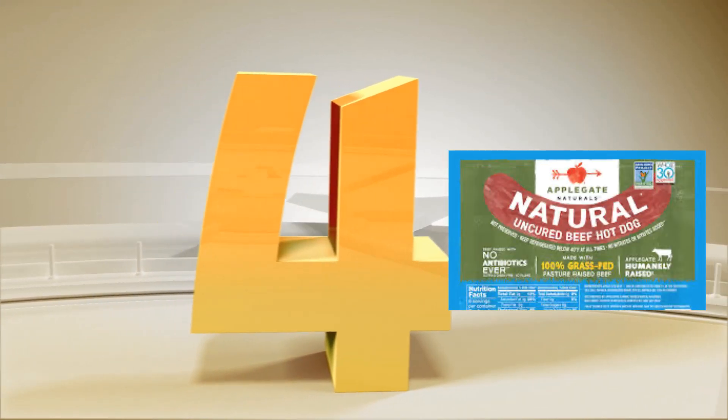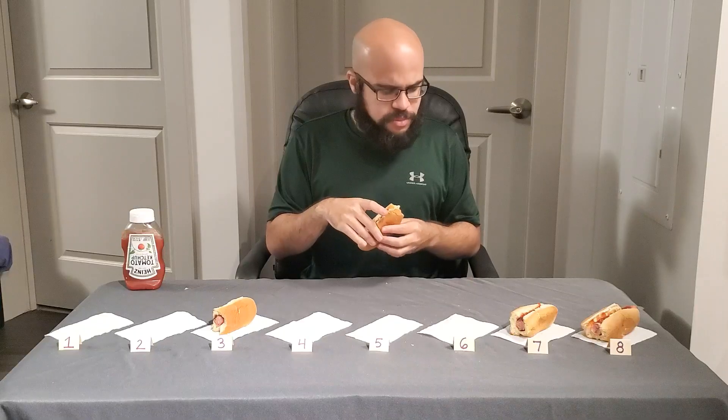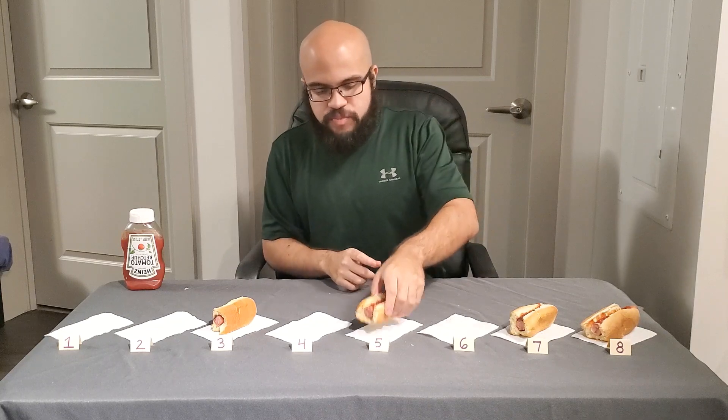Hot dog number four — we're looking at Applegate Naturals. I'm hoping for a bounce back, it can't be much worse than what I just ate. Immediately better. There's no Ballpark though — it has a weird aftertaste. My reflux is starting to bubble like a witch's brew, I can just feel it creeping up my esophagus. I'm giving it a 5.5. Decent, but Ballpark is destroying these other brands so far.